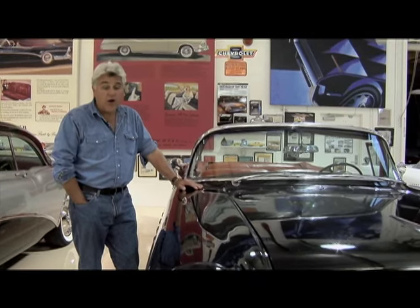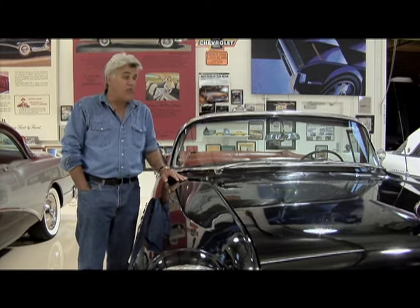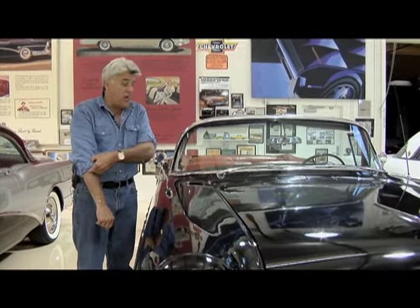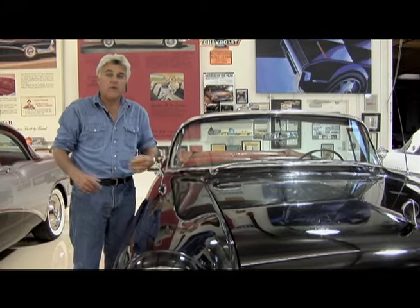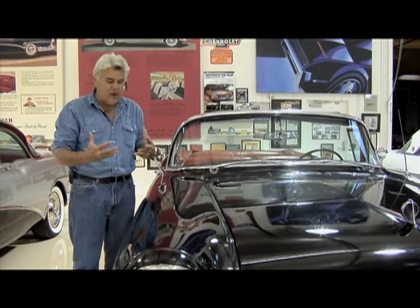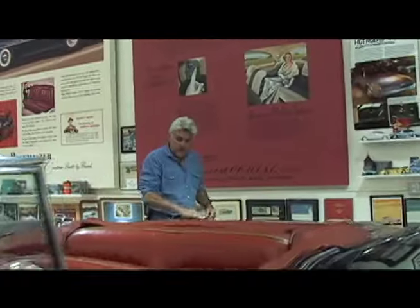It's a California car. It's only been in one tiny accident right after it was bought — one of the fenders was dinged. I got it from a guy who got it from the original owner. The upholstery is 100% original, and nothing drives like a nice original car — everything is just sort of bedded in.